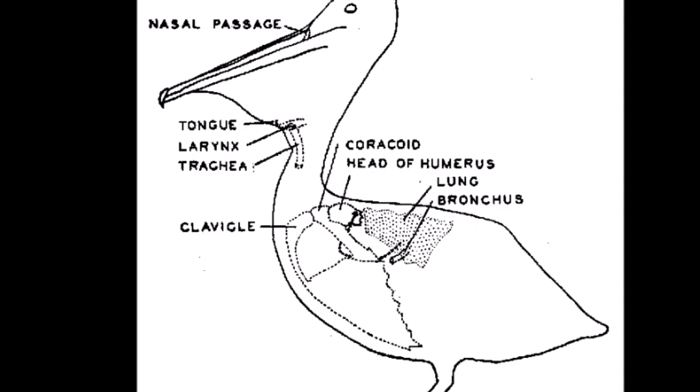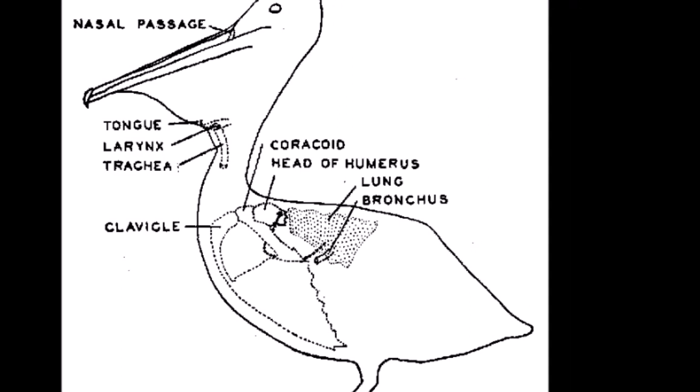Some plunge divers, including gannets and pelicans, have air sacs under their skin. These cushion the impact as they hit the water and help them to bob back to the surface with their prey.